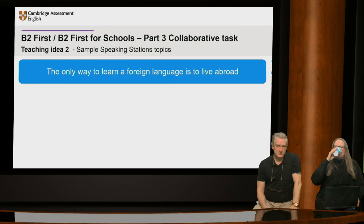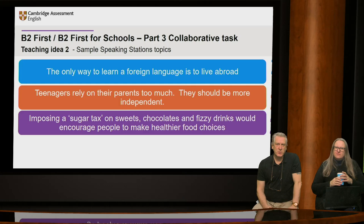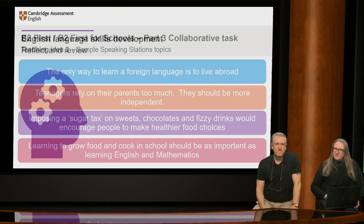Some discussion topics to put up in the classroom: 'The only way to learn a foreign language is to live abroad'; 'Teenagers rely on their parents too much — they should be more independent'; 'Imposing a sugar tax on sweets, chocolates and fizzy drinks would encourage people to make healthier food choices'; 'Learning to grow food and cook in school should be as important as learning English and maths.' You may see it's a good idea to give people agree and disagree stances, forcing them to think through what they could say even if it's something they're personally against.